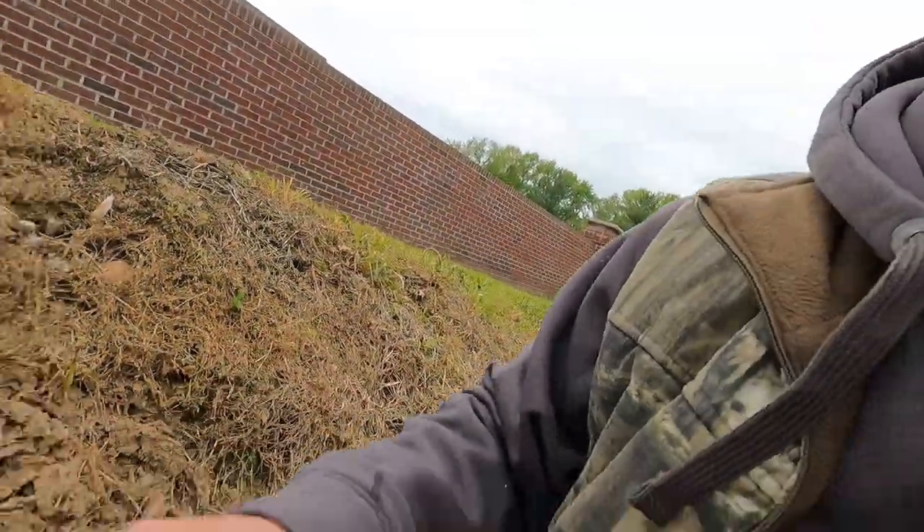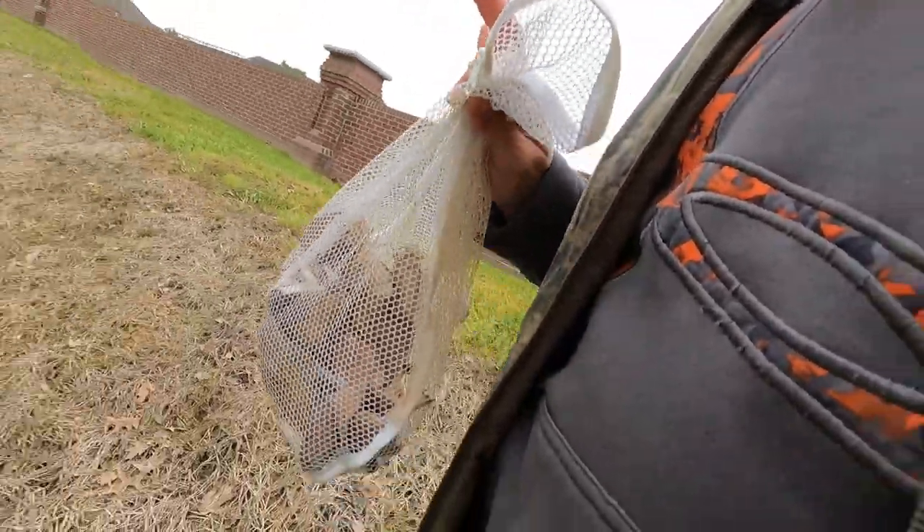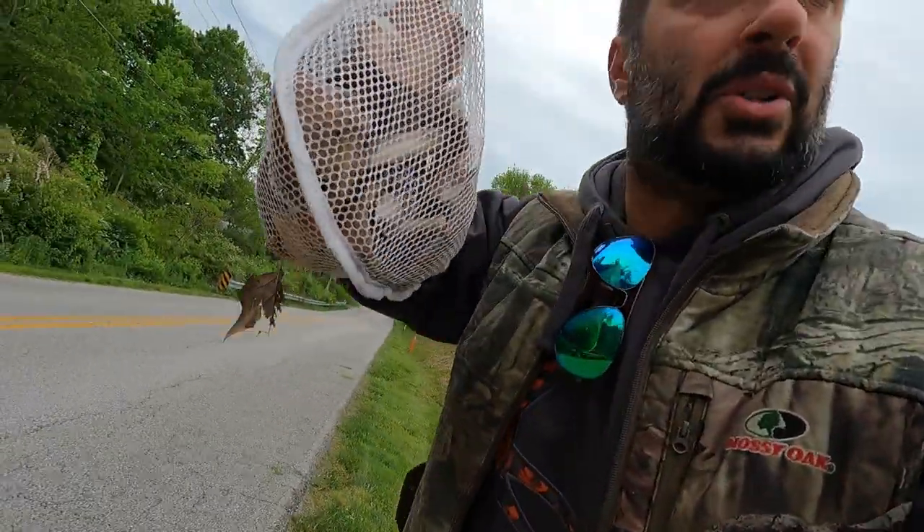Definitely not the ideal place as far as traffic's concerned, but okay — we got our haul. Nice little bag of mushrooms here. Just driving down the road.